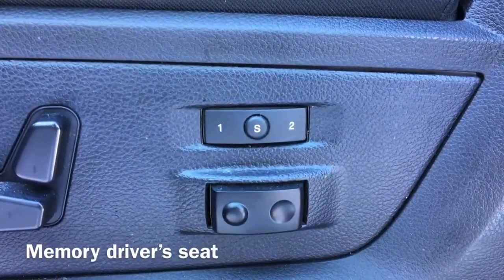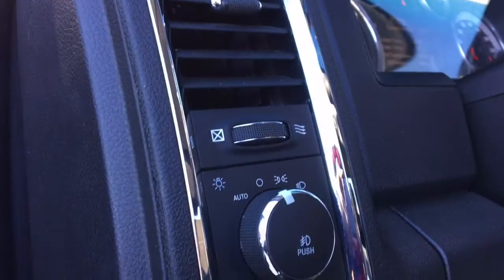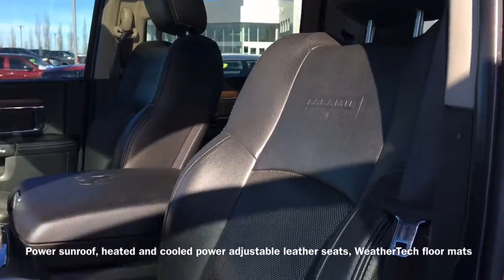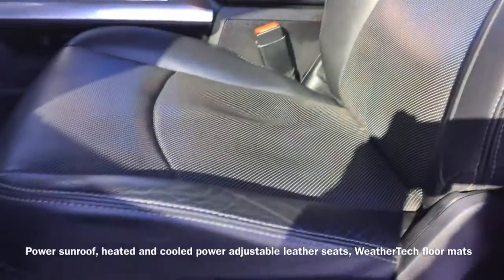Moving to the inside of the vehicle we have a memory driver's seat, as well as our automatic headlight controls. This Ram is also equipped with a power sunroof, and heated and cooled power adjustable leather seats, and WeatherTech all-weather floor mats.